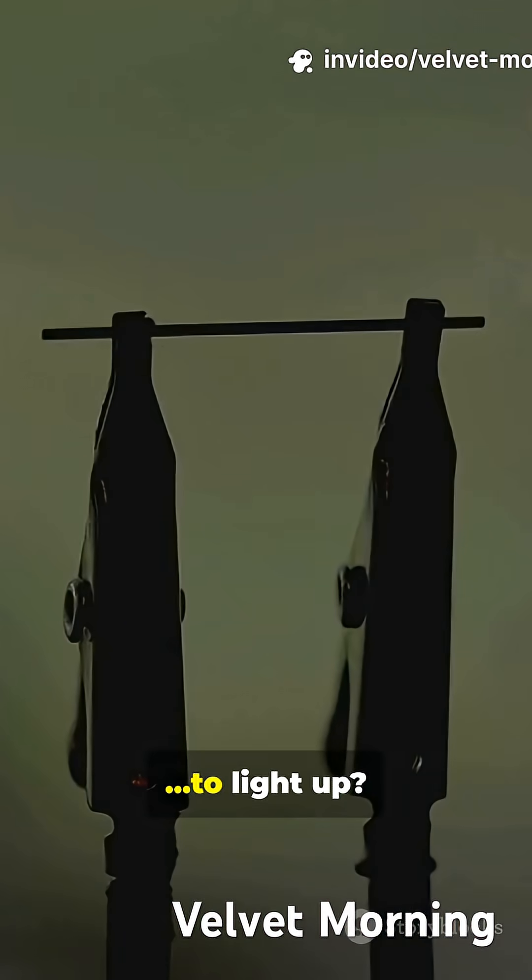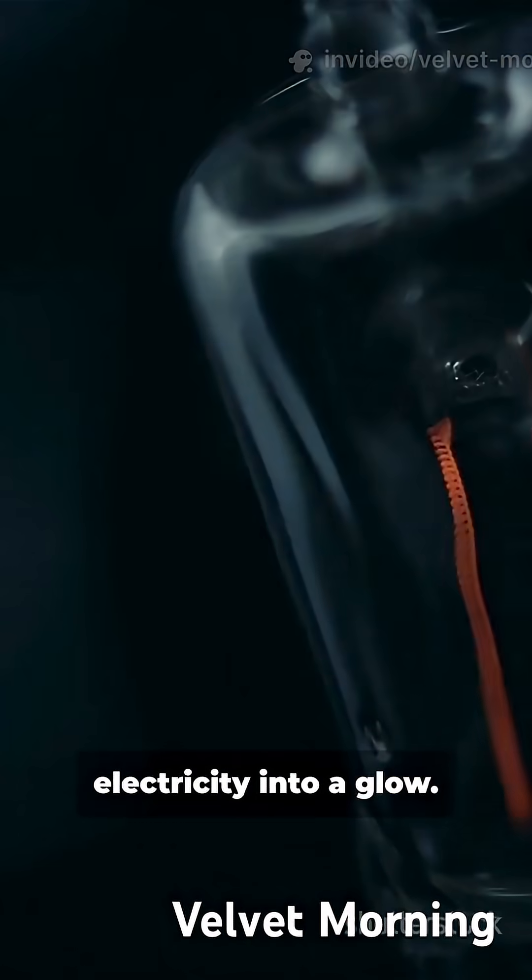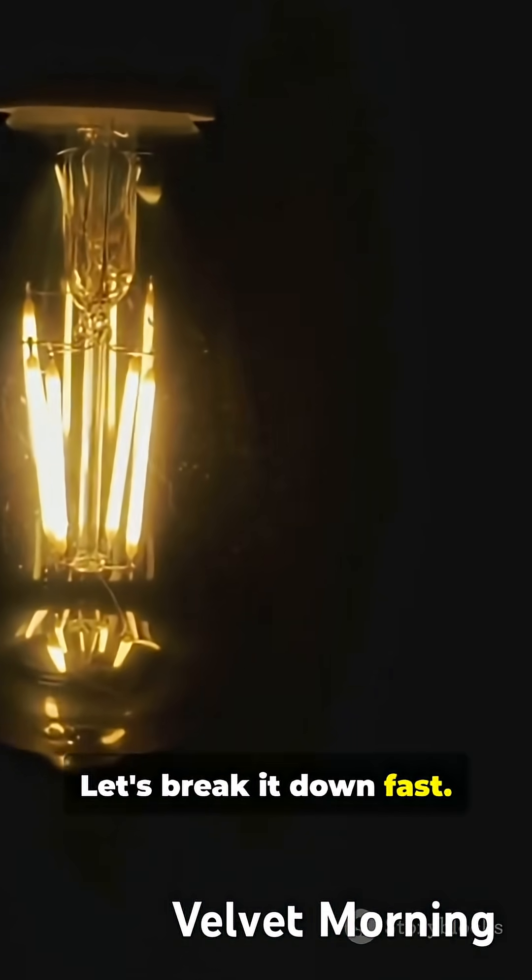Why do 90% of rooms use bulbs? To light up. Because tiny physics turns electricity into a glow. Let's break it down fast.